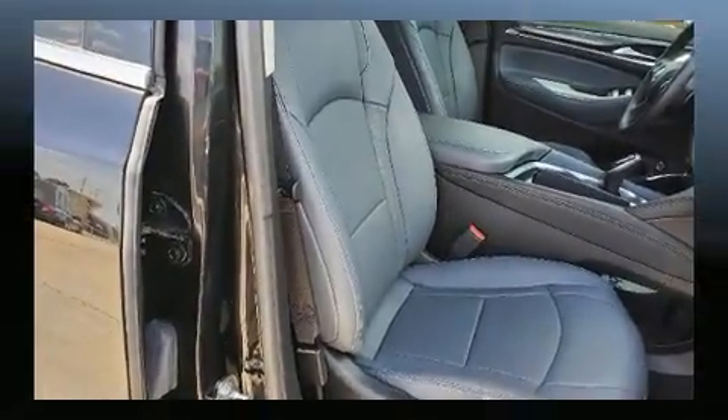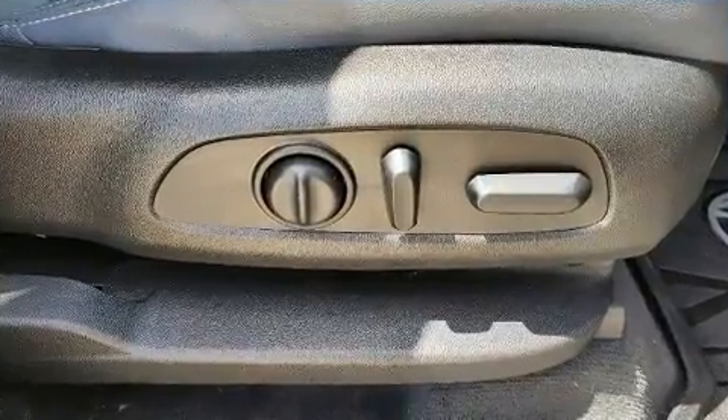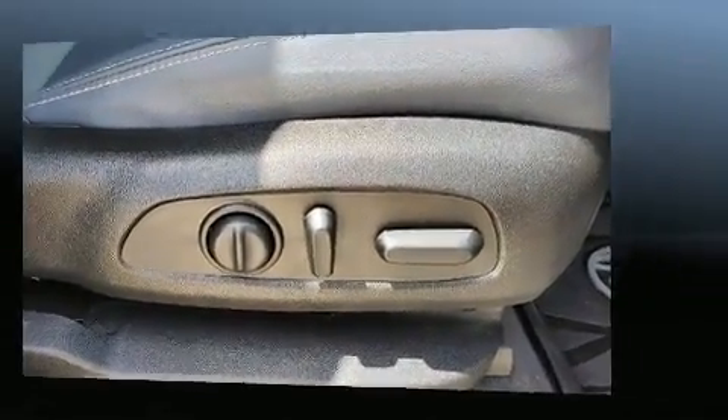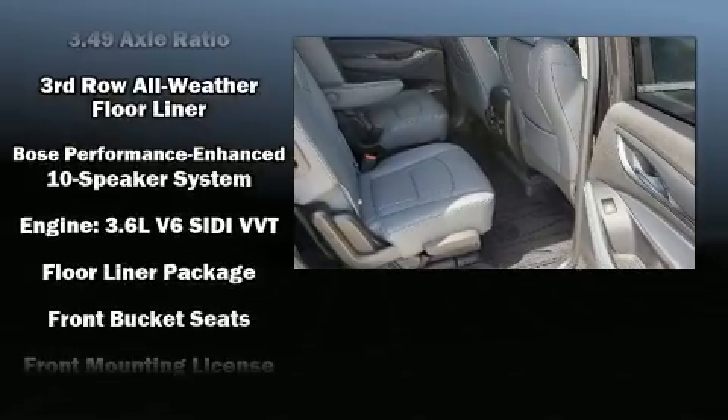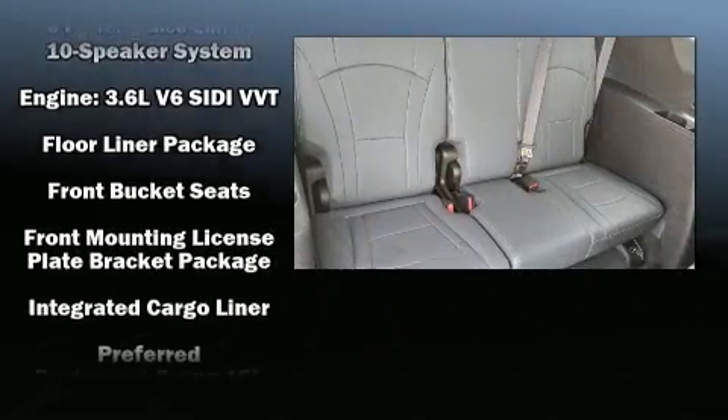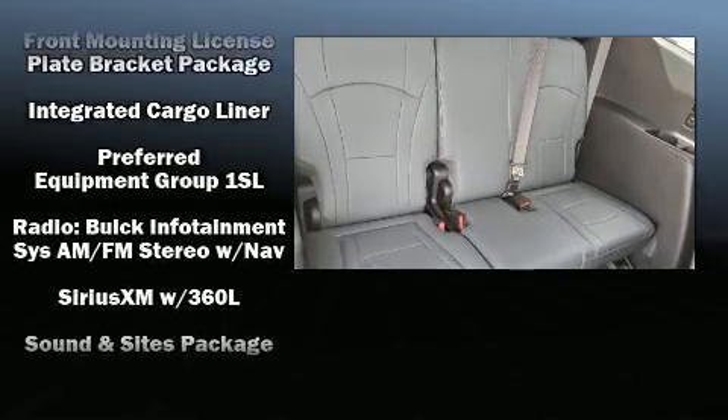Passengers are protected by various safety and security features including a security system, OnStar, and four-wheel disc brakes with ABS. Electronic stability control ensures solid grip atop the road surface, no matter how challenging the driving conditions.